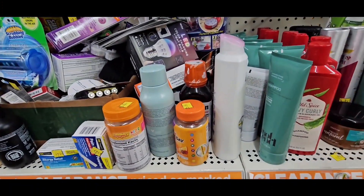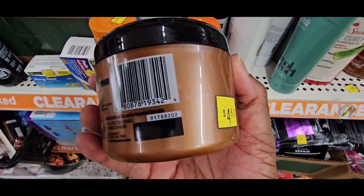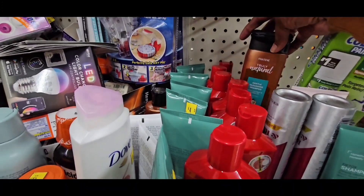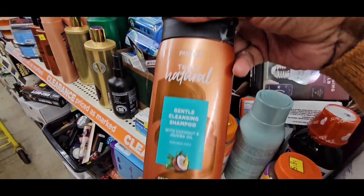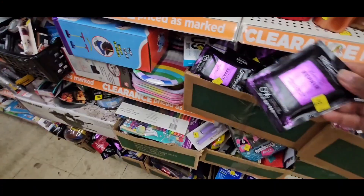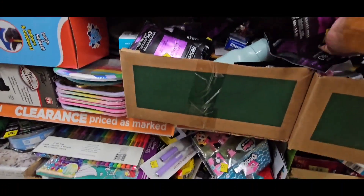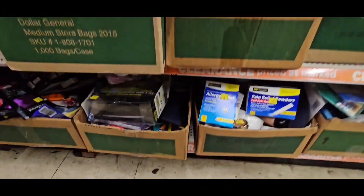That is shampoo and it's a lot of it. Pantene again. And what is that? Pantene — it's a lot of Pantene products, a lot of them. Trust me, that little package should be like $0.50. It's a lot of them too, so they didn't get rid of those.